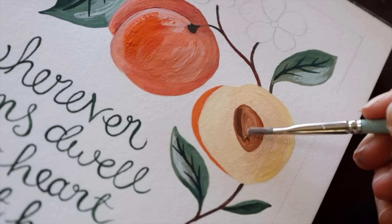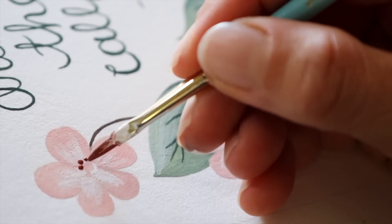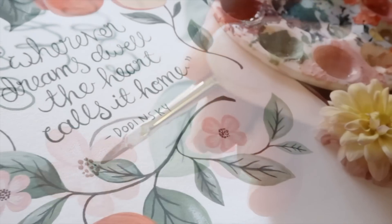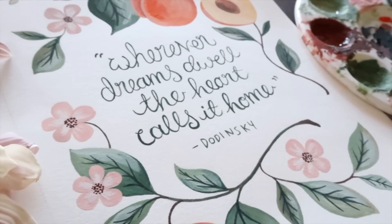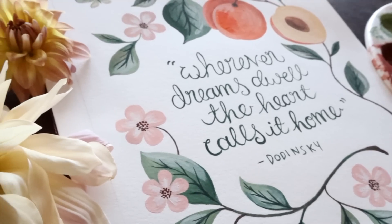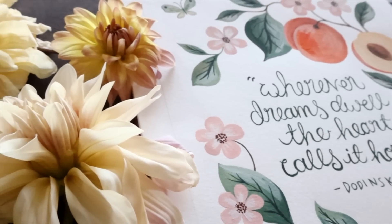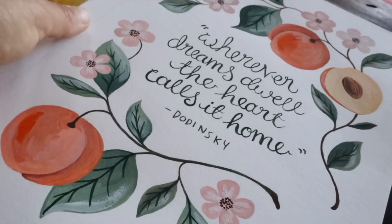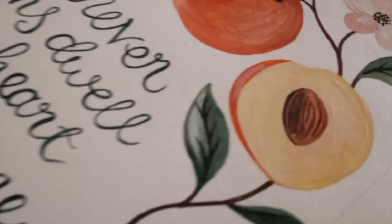I thought it might be nice to offer this print as a free download for my wonderful patrons on Patreon, as a way to say thank you for your support and encouragement. I'll upload it this week so you can print it out and frame it for your own home, and if you do, please share a photo on our Discord server as I would love to see it. If you aren't a patron yet, I'll share the link in the description, or you can like and subscribe or leave me a comment to let me know you're enjoying my content.